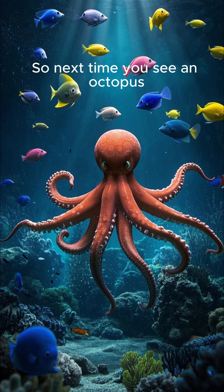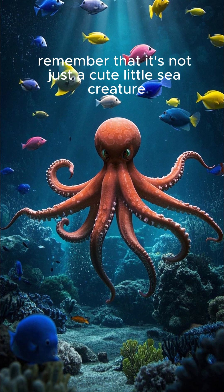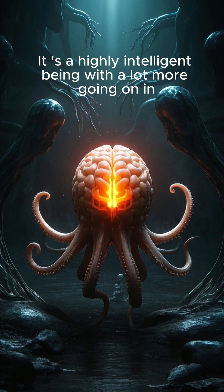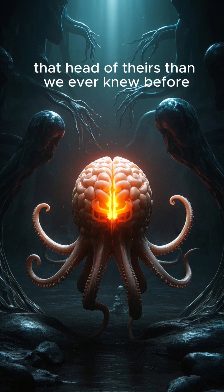So next time you see an octopus, remember that it's not just a cute little sea creature. It's a highly intelligent being with a lot more going on in that head of theirs than we ever knew before.